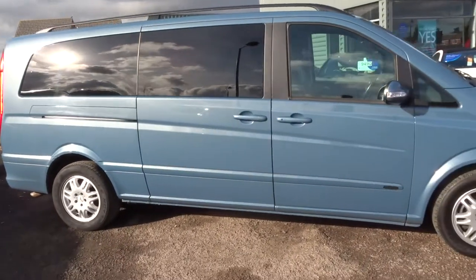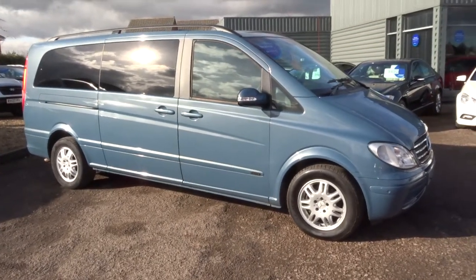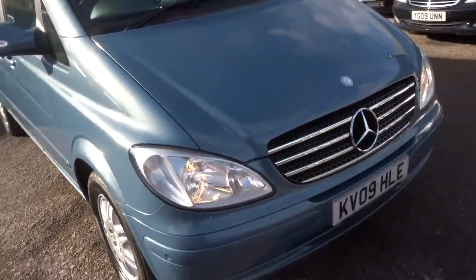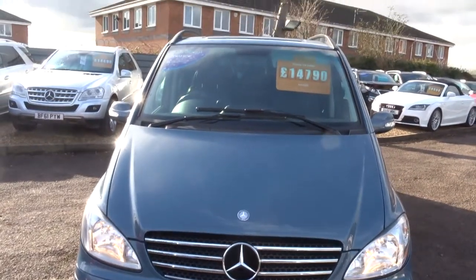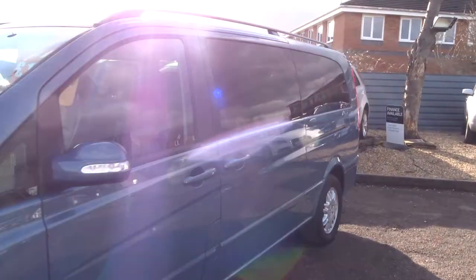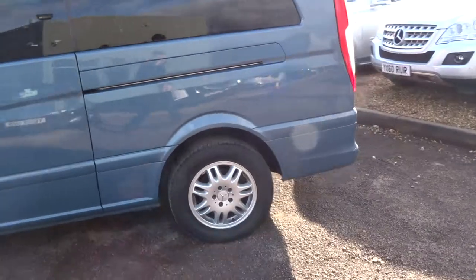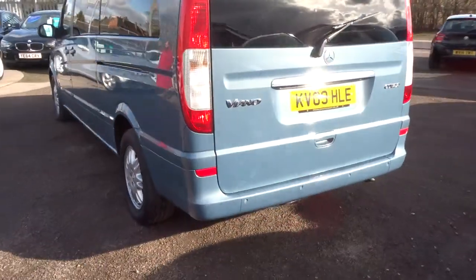If there's anything you feel that I've missed on this video, feel free to request one and I can send it to you. Alternatively I've done a full read-out of the spec underneath the photos and videos. We give you three months or a thousand miles full parts and labour basic warranty. However, you can extend that up to four years — £300 or £500 a year depending on the level of cover you wish to take out.